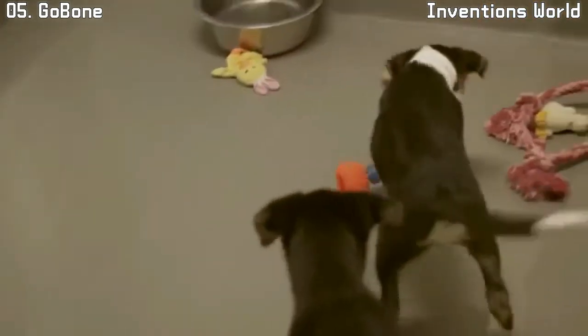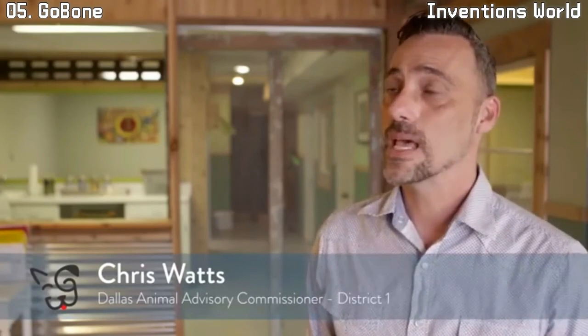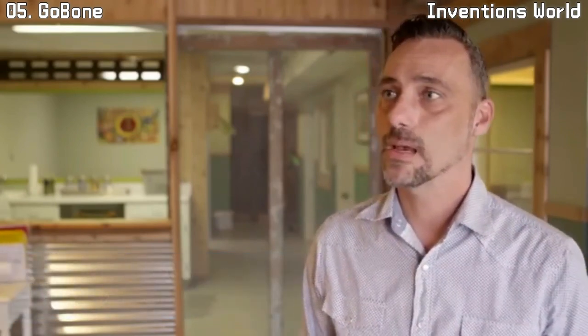It provides mental stimulation for animals. In shelters, you'll often see animals that are reclusive or deemed inadoptable because they lack interaction. The GoBone is a way to actually show their personality, bring out who they are, and make them more adoptable.